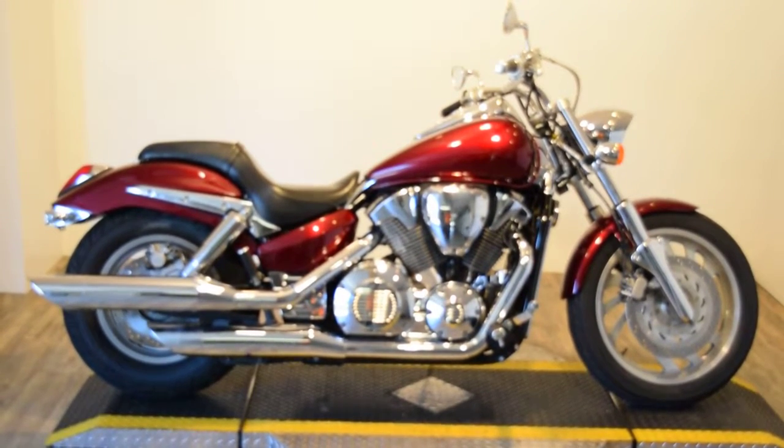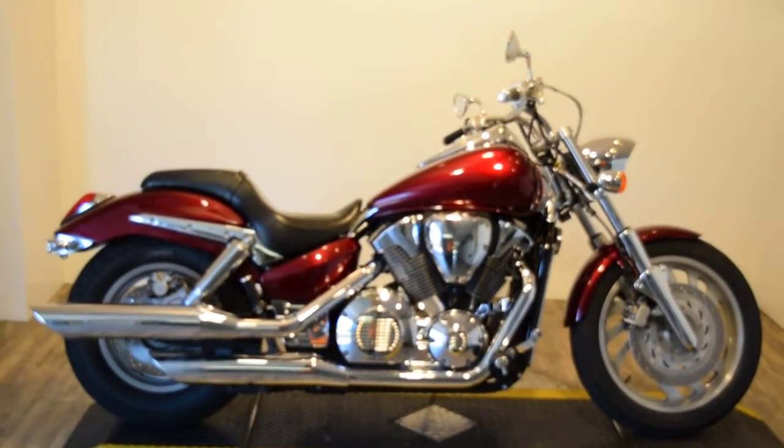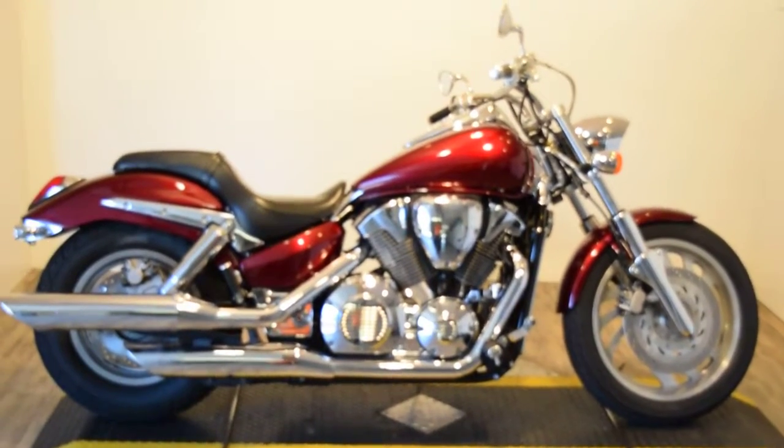Monster Power Sports is offering this 2006 Honda VTX 1300 C model. This bike actually has a ton of extras on it.